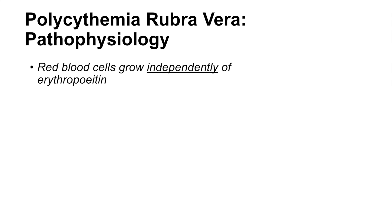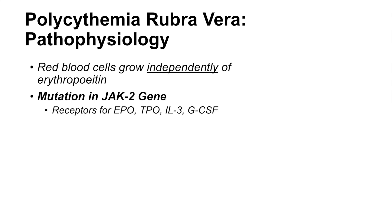The pathophysiology of polycythemia rubrovera involves red blood cells that grow independently of erythropoietin. Erythropoietin is the hormone involved in controlling red blood cell production. Typically, PRV involves a mutation in the JAK2 gene. JAK2 is involved with the receptors for erythropoietin, TPO, IL-3 (interleukin-3), and GCSF.